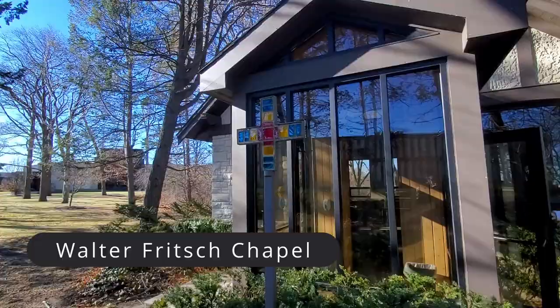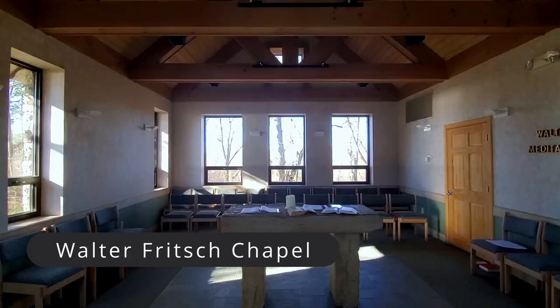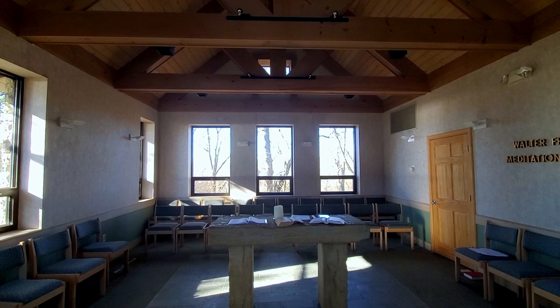On campus, there are two lovely little buildings called Meditation Centers where students can come in and reflect.